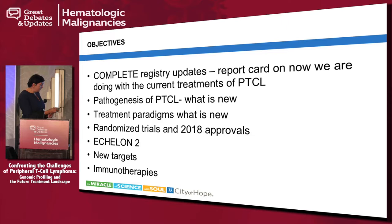This talk focuses on the COMPLETE registry data, which is basically a report card on the treatment of PTCL in North America, particularly the US. This registry was established in 2010 with the support of Spectrum Pharmaceutical and looked at institutions that treat PTCL, collecting information on treatment patterns. It was not a therapeutic registry, just an informational one, and has given us useful information published over the last few years.